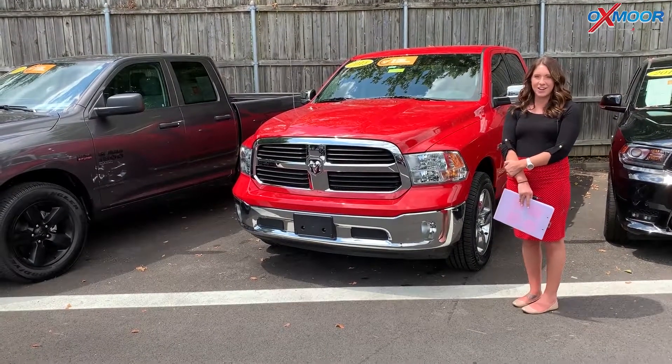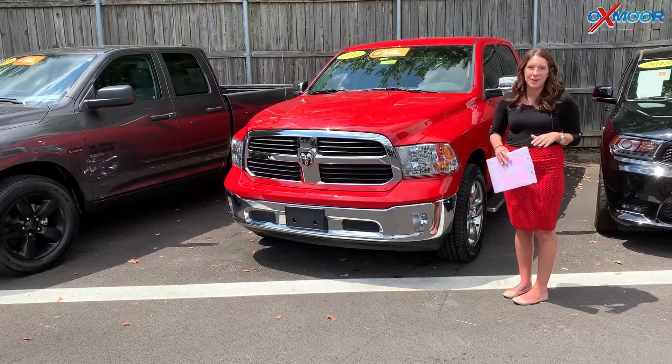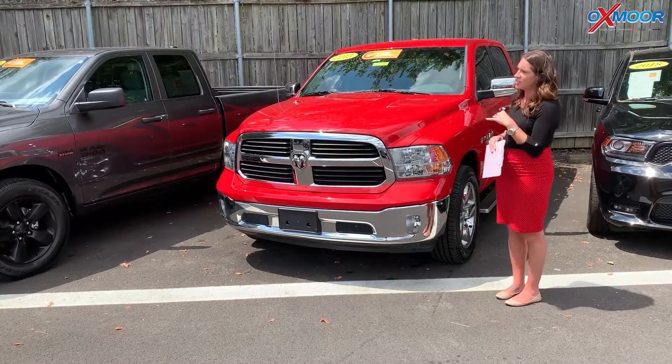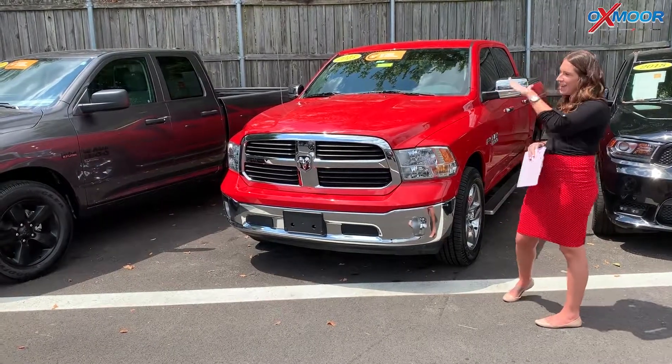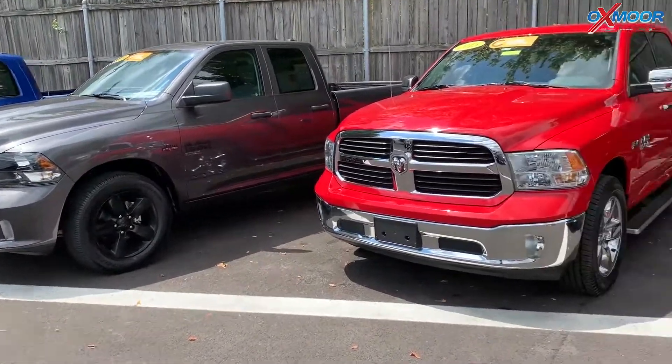Hey everyone, it's Gabrielle with Oxmer Audit Group here today at Oxmer Chrysler for Facebook Used Vehicles of the Week. This week we have three pre-owned Ram 1500s to share with you — a red, gray, and blue. So let's go ahead and start with the red one.